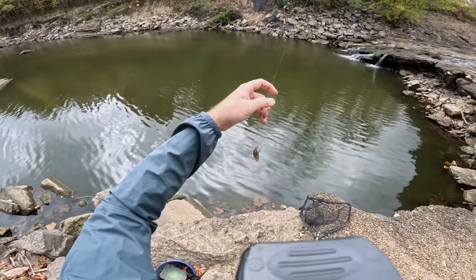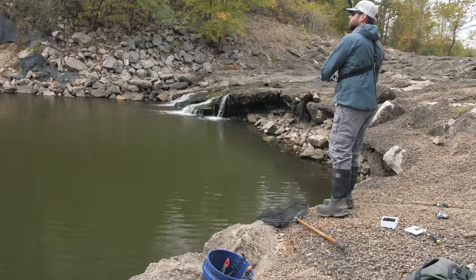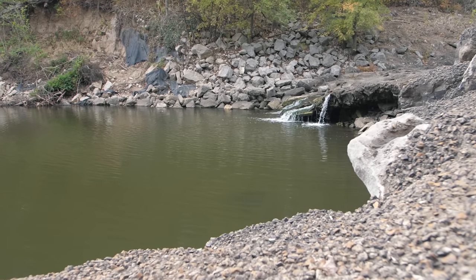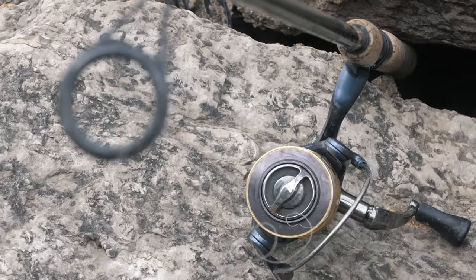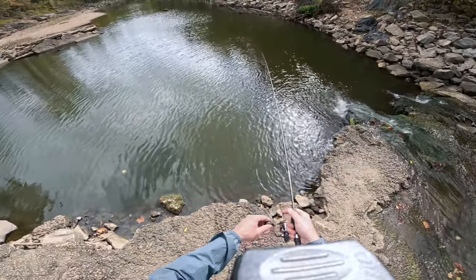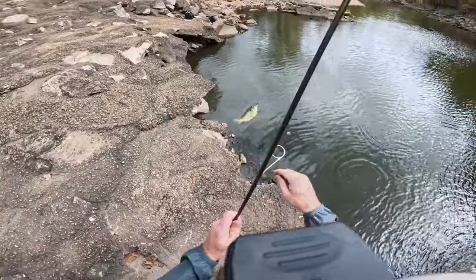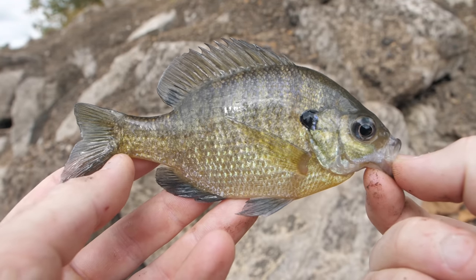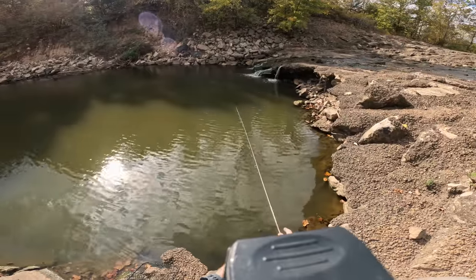I've got a piece of that sunfish rigged up on my bigger rod — let's toss it out there. Fish number two is a bluegill. There is a seemingly vast population of small sunfish living beneath this spillway, and I was not having much luck with the nightcrawler. So let's go ahead and try tossing around this lure.